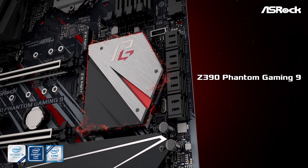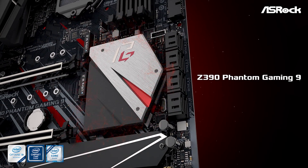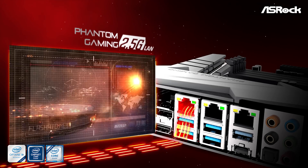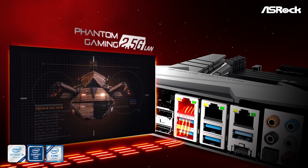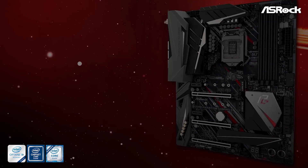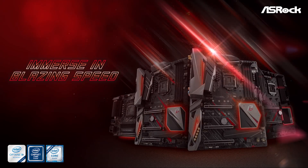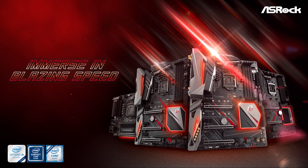Today's video has been sponsored by ASRock and their new Phantom Gaming range of Z390 motherboards. The Z390 Phantom Gaming 6 and 9 include a blazing fast 2.5 gigabits per second network interface offering gamers and content creators 2.5 times the bandwidth compared to standard gigabit ethernet. For more information please check the link in the video description.